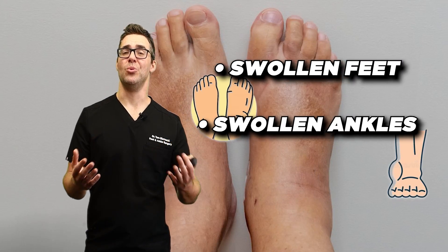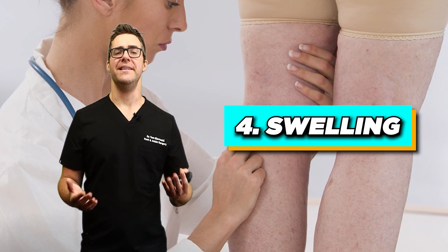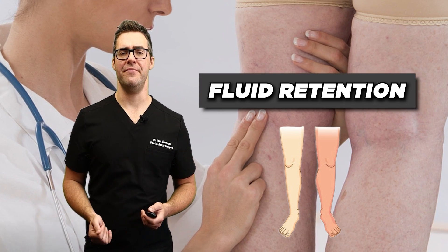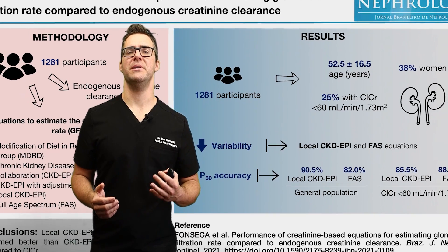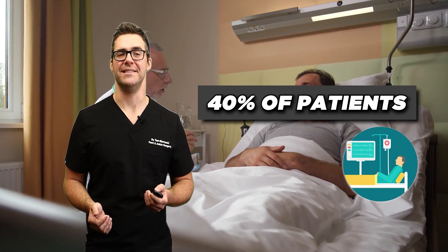Do you have swollen feet, swollen ankles, or swollen legs? Swelling in these areas can be caused by fluid retention due to decreased kidney function and sodium retention. The Journal of Nephrology estimates that this symptom is present in about 40% of patients with advanced chronic kidney disease.